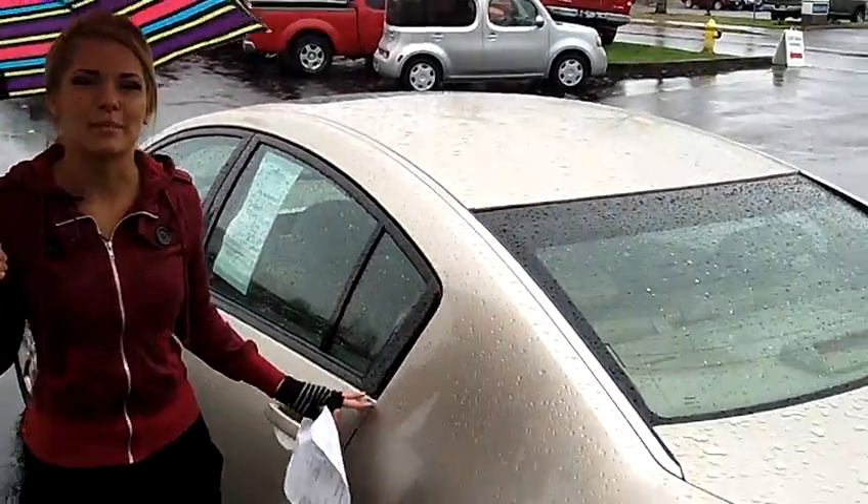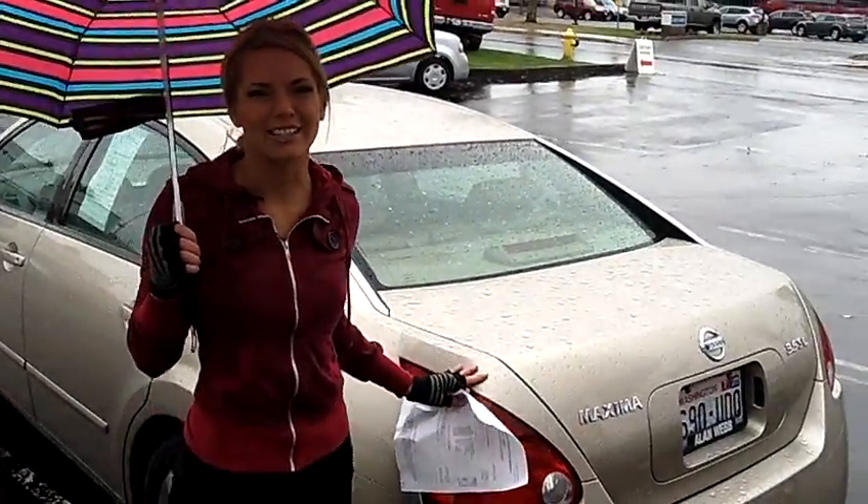For more information on this car or any other cars in our inventory, give us a call on the number provided above. We would love to earn your business. Thank you for watching.